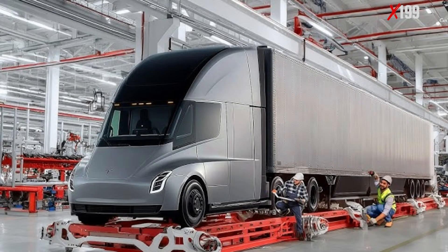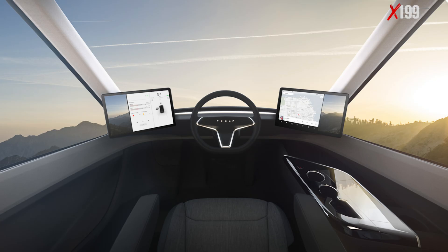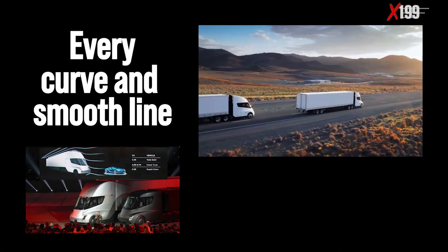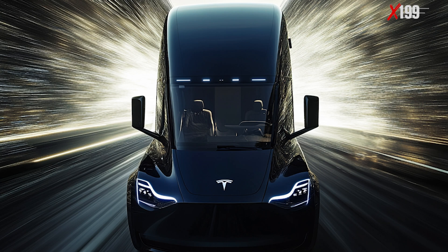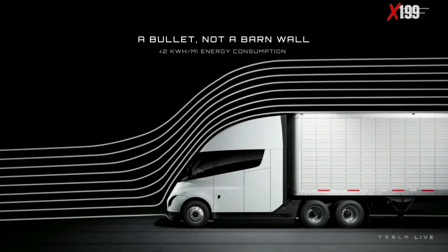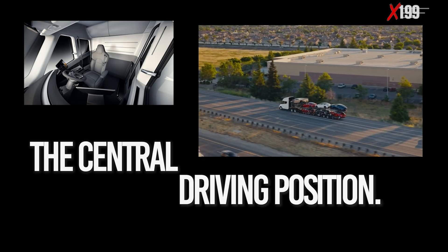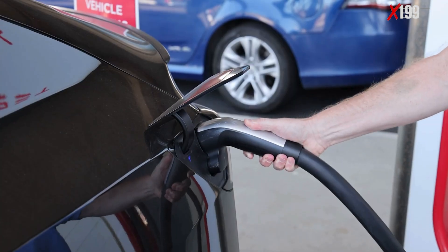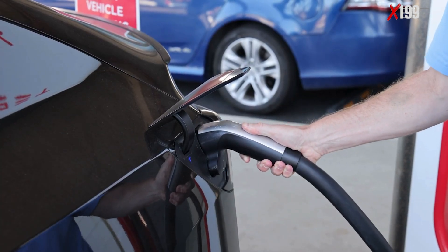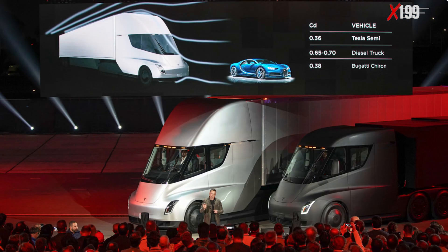On the other hand, the Tesla Semi was designed to break paradigms. Its futuristic design is not just for aesthetics — every curve and smooth line has been engineered to cut through the air with minimal resistance. The results are remarkable: a drag coefficient of only 0.36, lower than many modern sports cars like the Bugatti Chiron. The central driving position, camera-based mirrors, and capsule-shaped cabin maximize aerodynamic efficiency and significantly reduce energy consumption. Over long distances, this translates into real operational savings and a meaningful environmental impact.